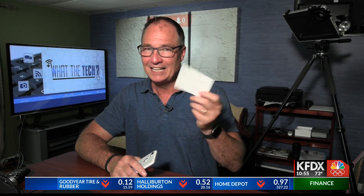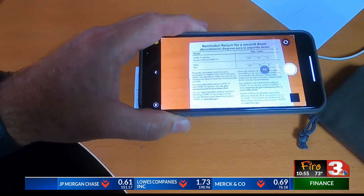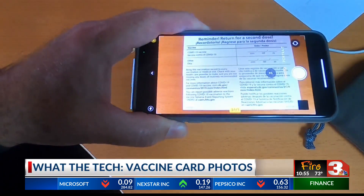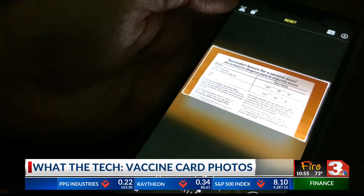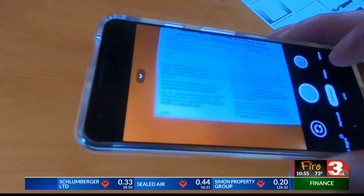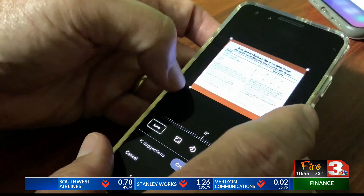You may be wondering how safe it is to store a photo of the vaccine card on your phone. As far as hackers go, you shouldn't have anything to worry about whether you have an Android or an iPhone. Even if a bad guy were to somehow see your vaccine card, it isn't going to help them very much. There are easier ways to steal your identity using social media and poor passwords.